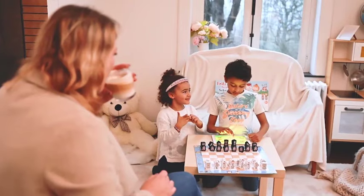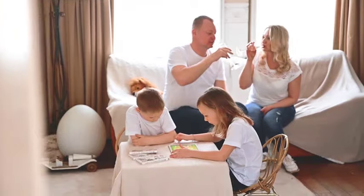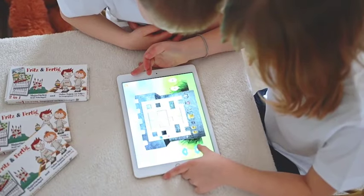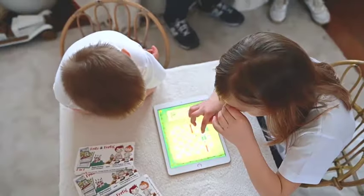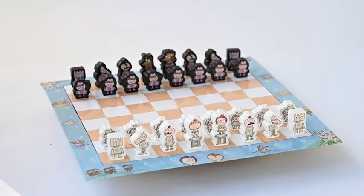Kids will love our Chess Tutorial app, specifically designed as an adventure quest, where players learn chess rules and strategy while having fun. Join our project and get unique chess sets and apps as a reward.